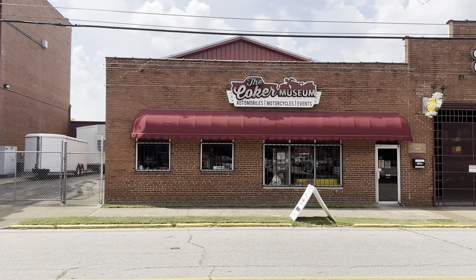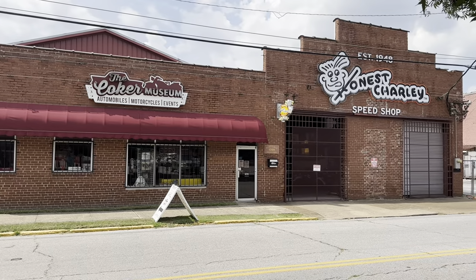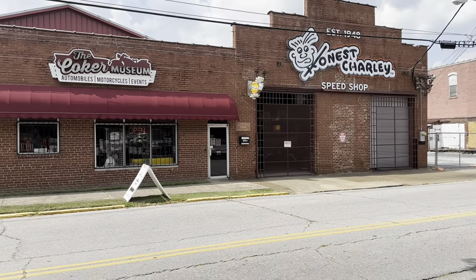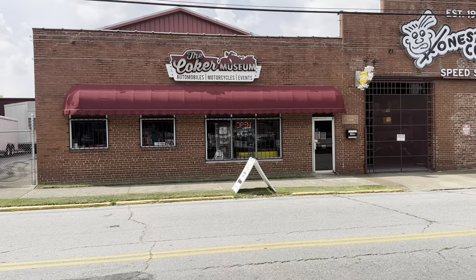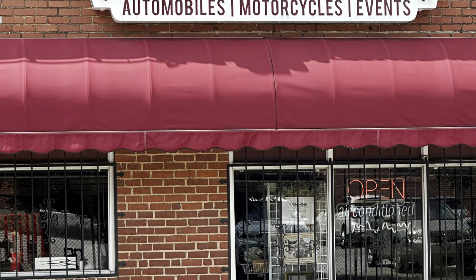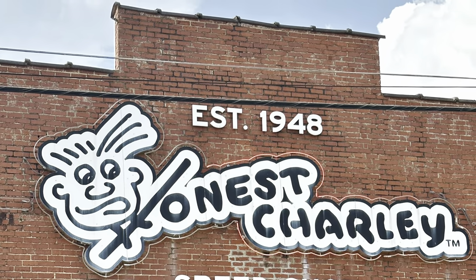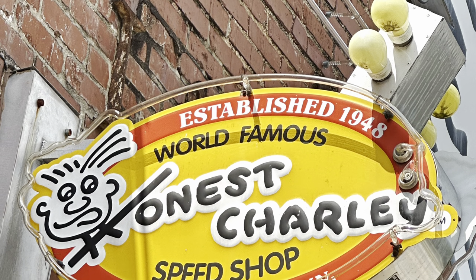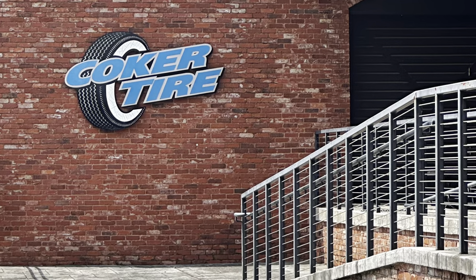Hey everybody, this is Terry and Melissa from Nations Travels. Today we visited the Coker Museum in Chattanooga, Tennessee. This place is filled with a lot of old cars and motorcycles. They have some airplanes hanging from the ceiling, and they also have some old advertising signs from way back that really look good all around the place. But if you're ever in Chattanooga, you should really stop by and take a look in here, and we thought we'd just let you see what it looked like in there.